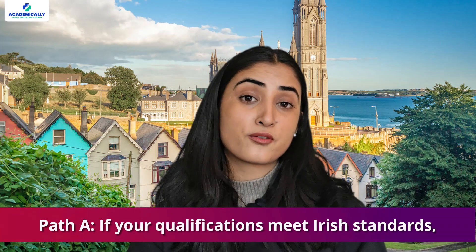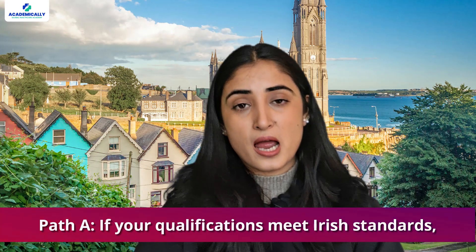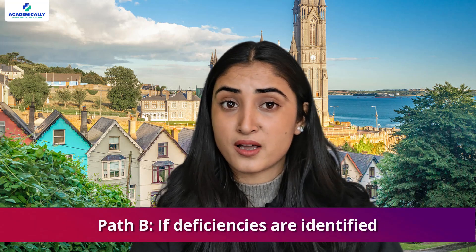After this assessment, your pathway will split. You will be directed to Path A if your qualifications meet Irish standards, or Path B if deficiencies are identified. With Path A, you'll receive a certificate of qualification appropriate for practice and proceed directly to registration. If redirected to Path B, you'll need to address deficiencies by undergoing an aptitude test at Stage 3b.